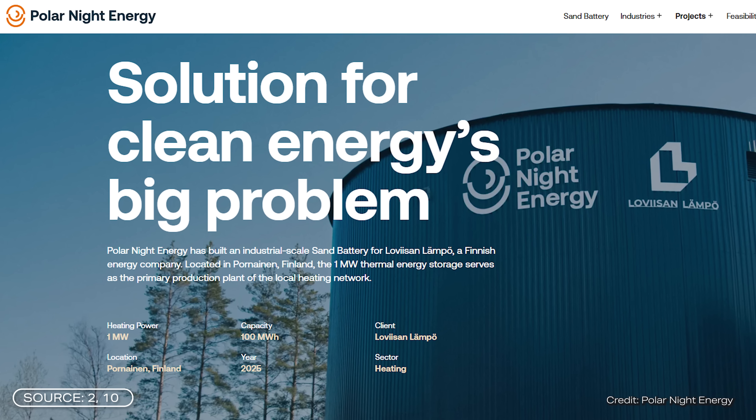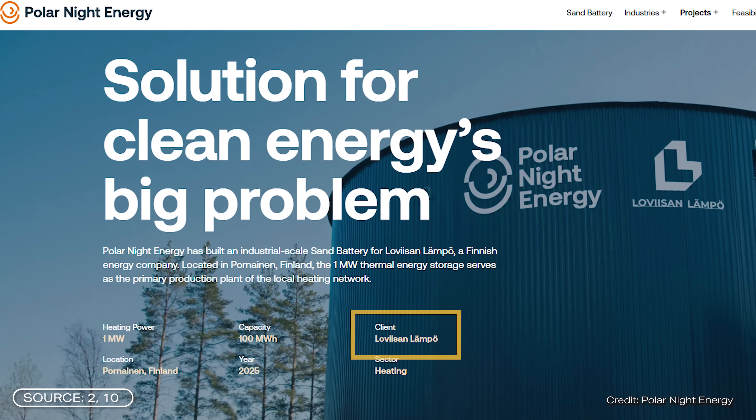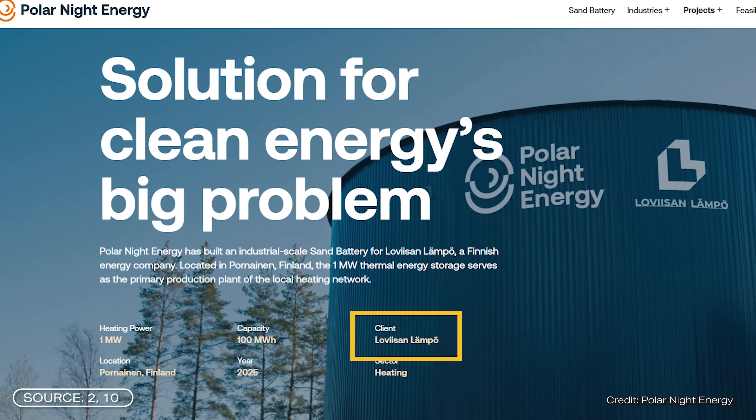The world's largest sand battery was built by Finnish company Polar Night Energy in collaboration with local energy supplier Lovisan Lempö — please correct me if that is mispronounced.